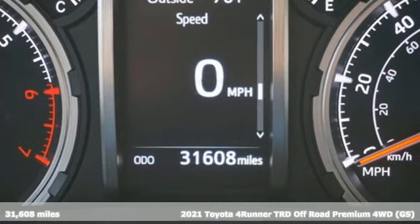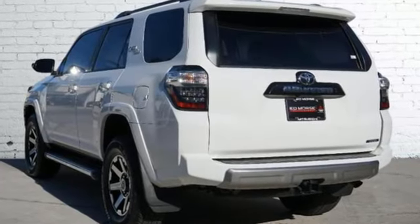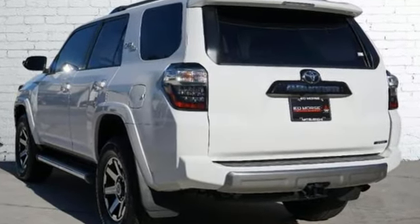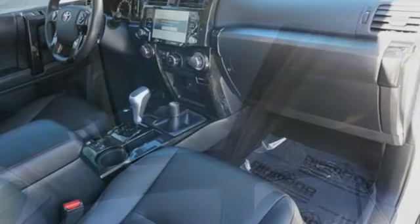And get ready for an impressive combination of features: V6 engine, front heated bucket seats, smart device navigation, auto dimming rear view mirror, and manual tilting steering column.